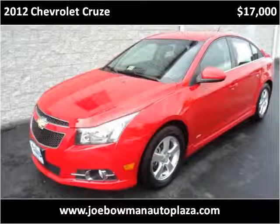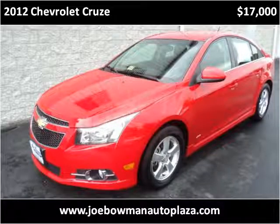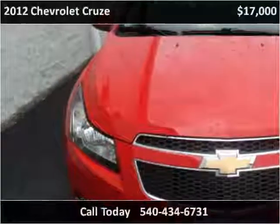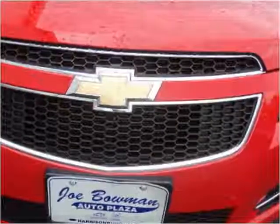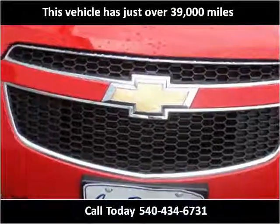This 2012 Chevrolet Cruze is available from Joe Bowman Auto Plaza. This vehicle has just over 39,000 miles.